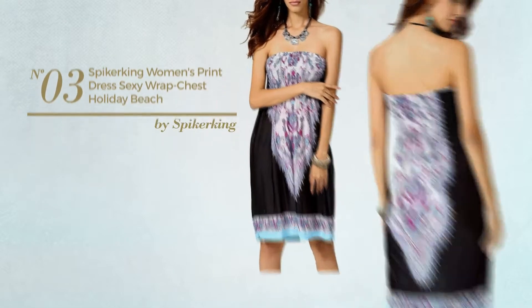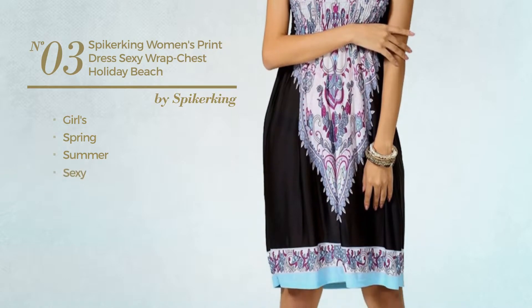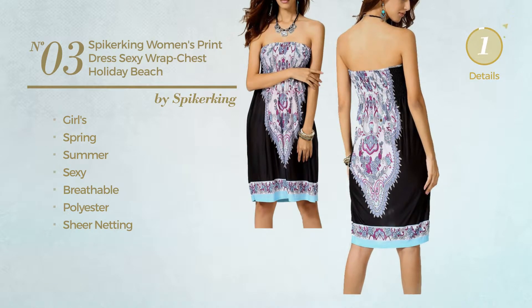Number 3: a girls spring summer dress featuring a sexy design made of breathable polyester accentuated with sheer netting. Available in 5 other colors.